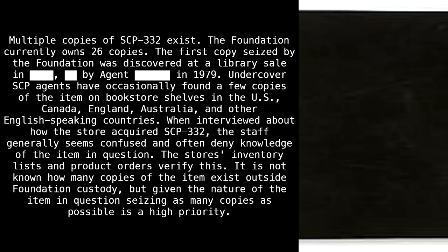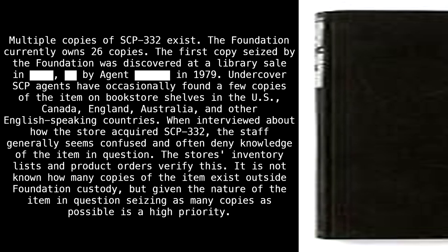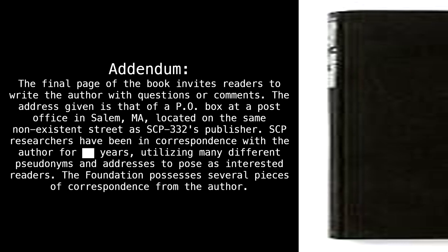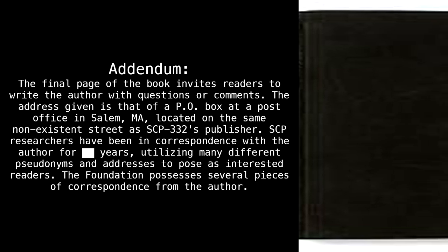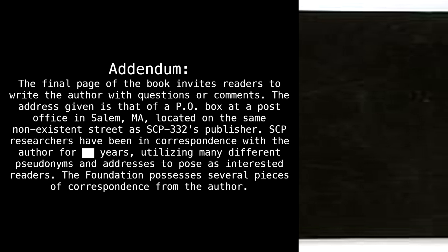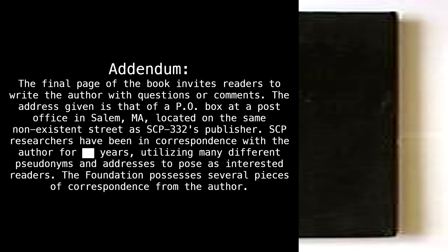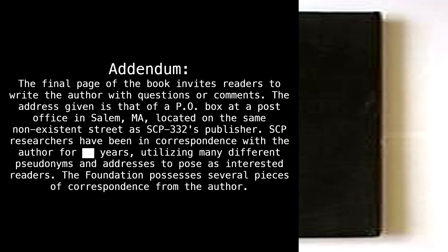It is not known how many copies of the item exist outside Foundation custody, but given the nature of the item in question, seizing as many copies as possible is a high priority. Addendum: The final page of the book invites readers to write the author with questions or comments. The address given is that of a P.O. box at a post office in Salem, Massachusetts, located on the same non-existent street as SCP-332's publisher.